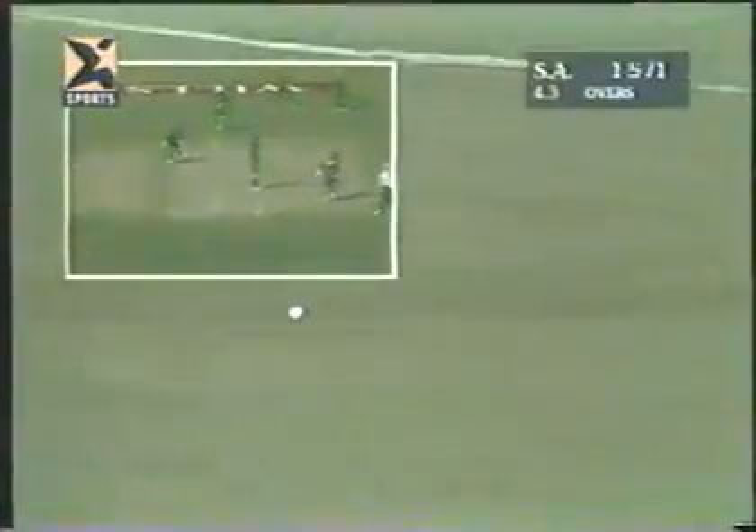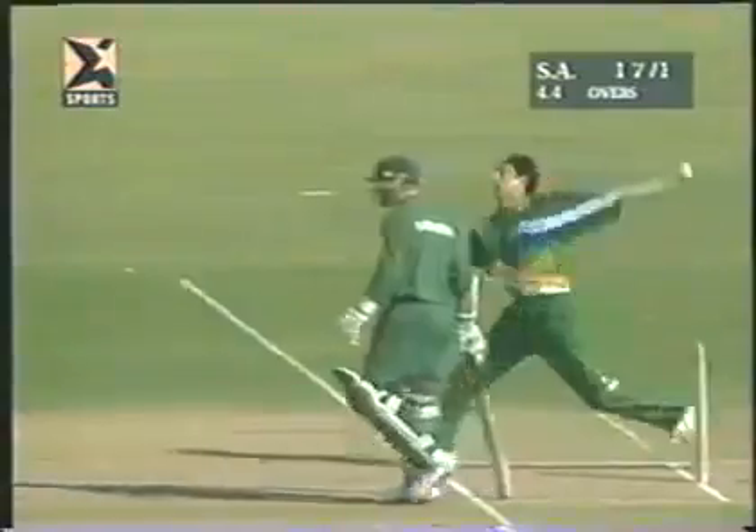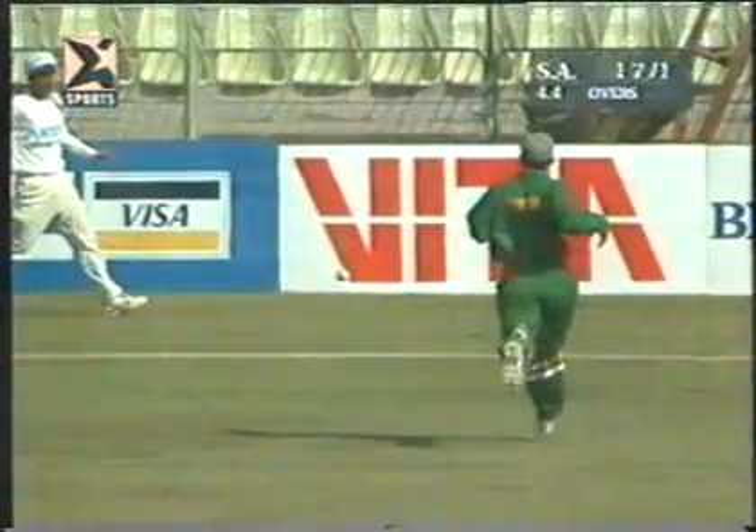That's away through the cover point area and it will be four more. Gary Kirsten also picking up his first boundary — nothing wrong with it. He waited for the ball to come on to the bat, and then instead of hitting it hard, he stroked it — he found it perfectly.